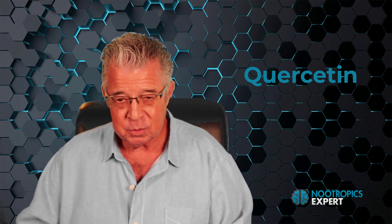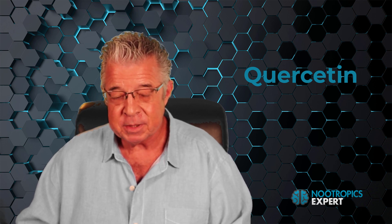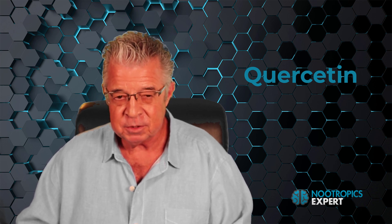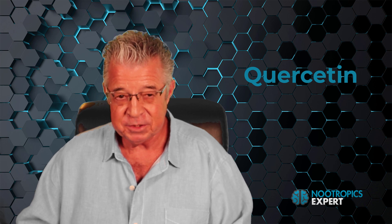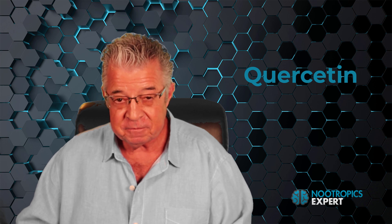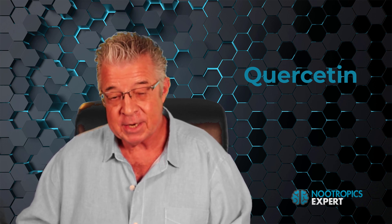Quercetin made the best nootropics of 2022 list again this year because this anti-inflammatory compound has recently been found to help reduce symptoms of COVID-19. A Chinese study showed that quercetin bound with the spike protein in coronavirus, reducing its ability to infect cells. Those infected with the virus reported using quercetin with vitamin C, vitamin D, and zinc — their breathing was easier, and this combo helped them recover faster, beginning to be backed by several clinical studies.